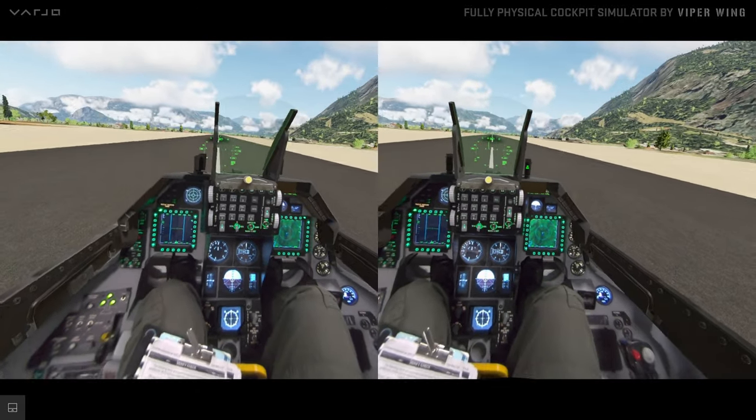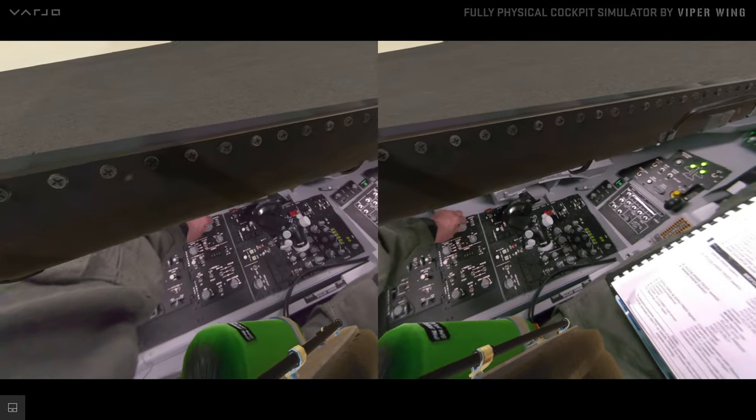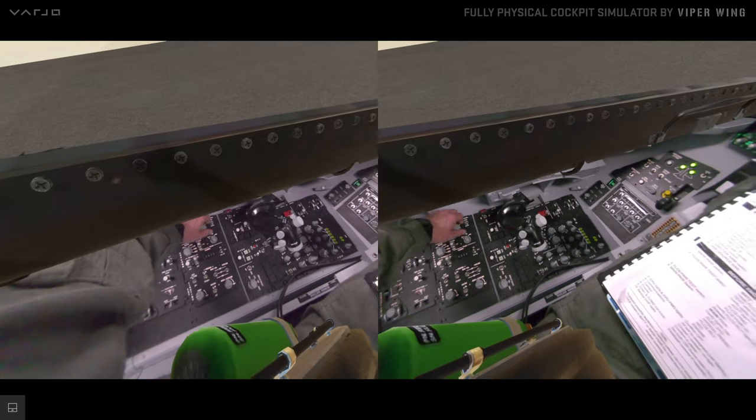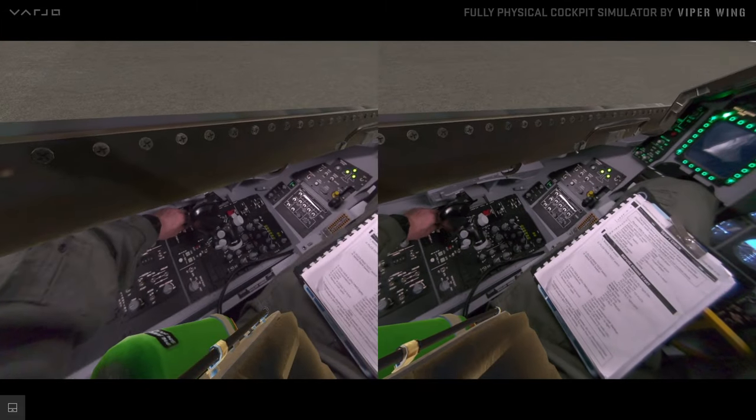What you see here is the real, fully physical Viper Wing cockpit replica as seen through the Vario mixed reality headset — with an added virtual environment outside of the cockpit.